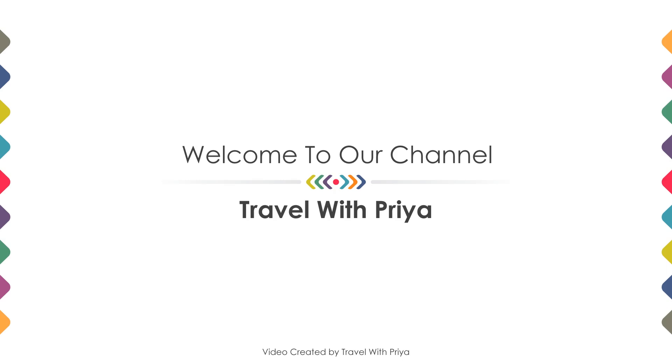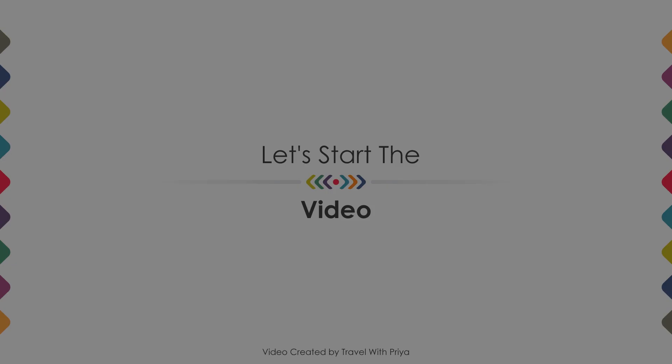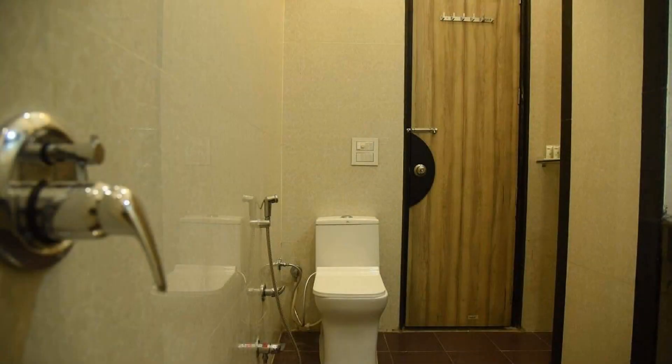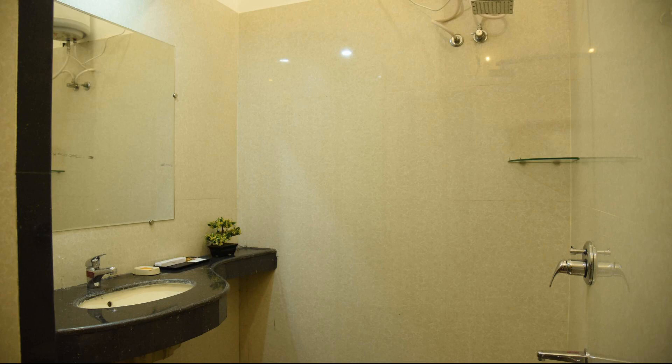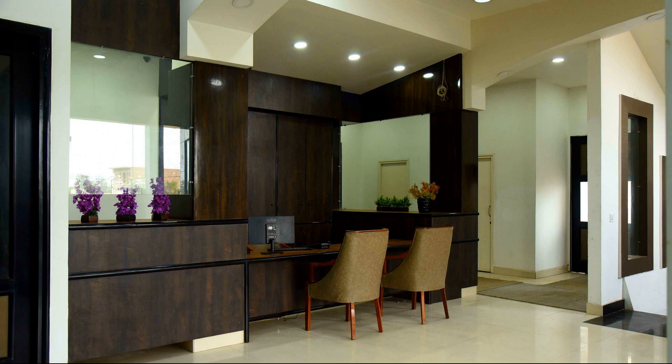Hi guys, welcome back to my channel. In this video we try to explain all the details about this hotel, like location, landmark, review, amenities of the hotel, and room category and facilities also.